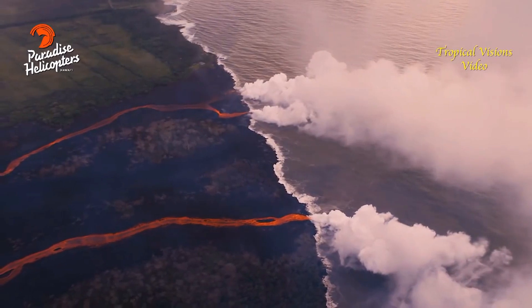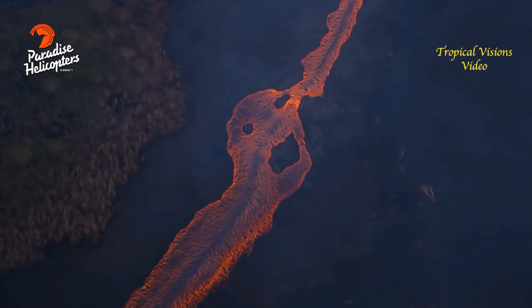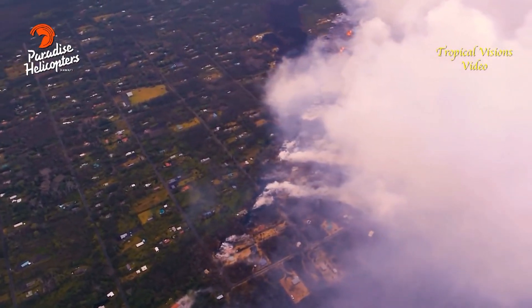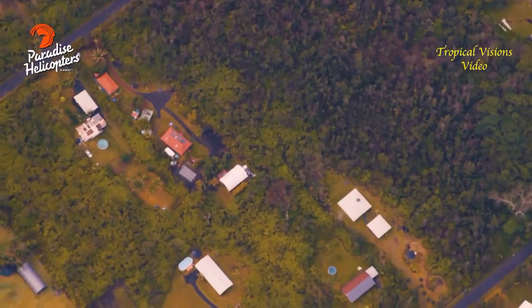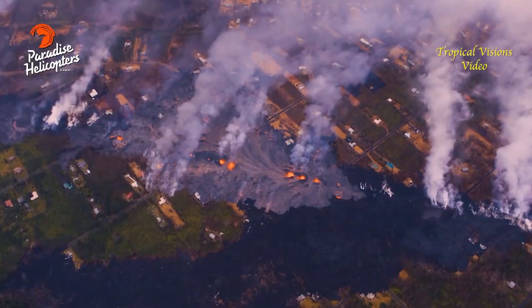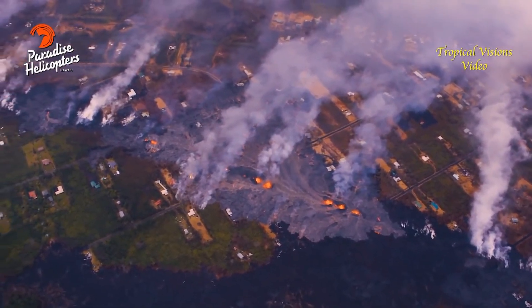Laze is issuing off of those ocean entries, and hopefully we'll get a weather update to talk a little bit about that. There seems to be a lot of lava being produced by Fissure 7, and that is in Leilani Estates. The flows themselves are moving a little bit to the north, but mostly to the south from that point.